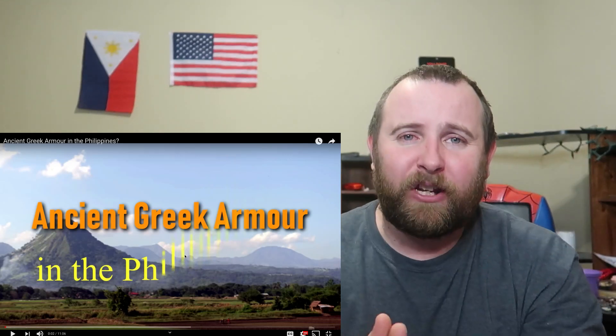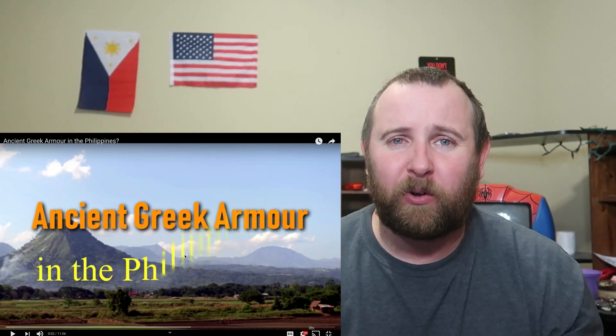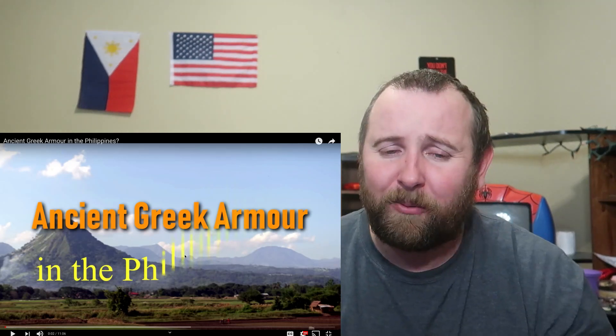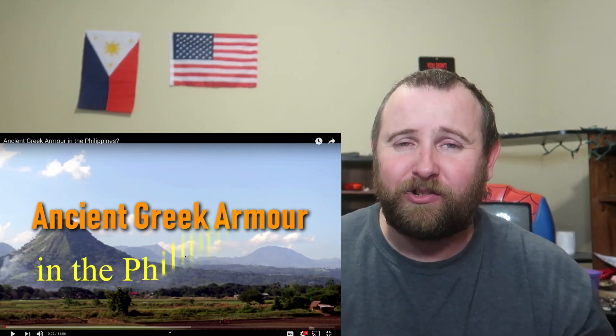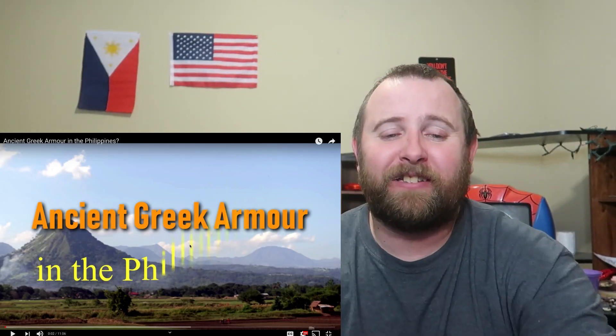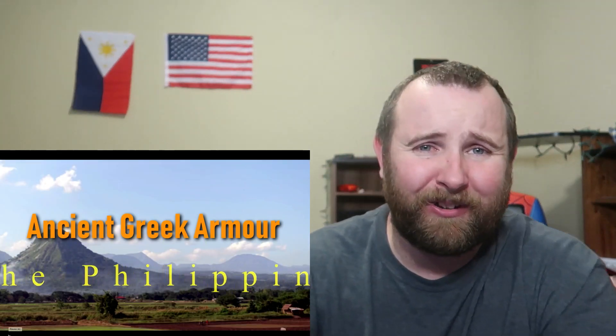So let's check this video out. Hopefully it answers some of our questions. Let me know how you think it got there, or maybe you know more information about it that you can provide down below in the comment section. For now, let's check this out. Ancient Greek armor in the Philippines? I'm so curious.